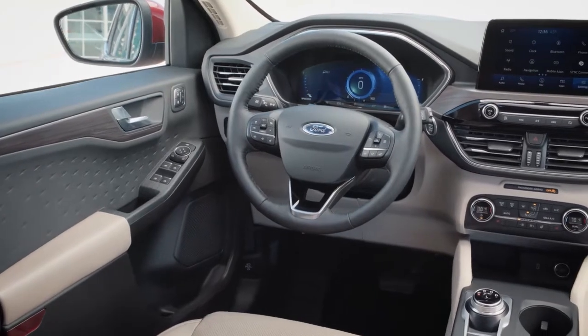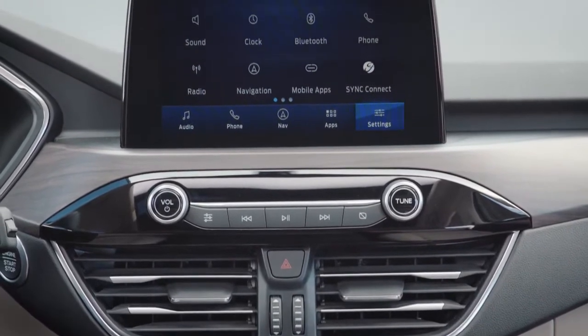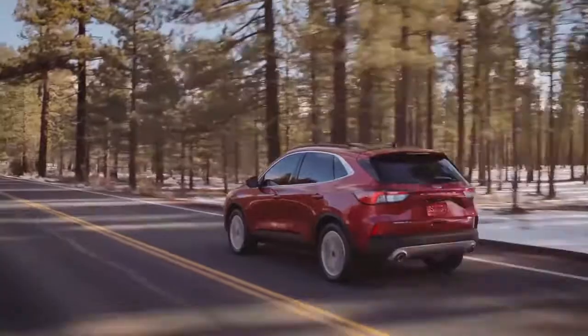The available heated steering wheel to keep your hands warm on the coldest days. Available Sirius XM satellite radio and navigation with Sirius XM traffic with TravelLink.